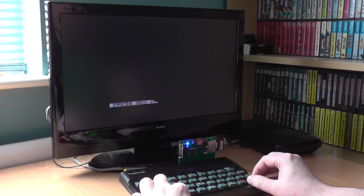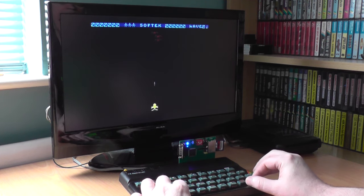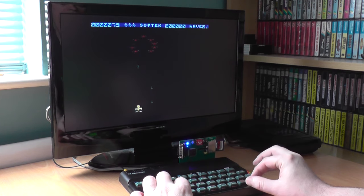With my DivIDE permanently attached to my Spectrum Plus 2, this card is now permanently attached to my 48k model. So anytime I want a quick game, I can just fire it on, press the button and away I go.